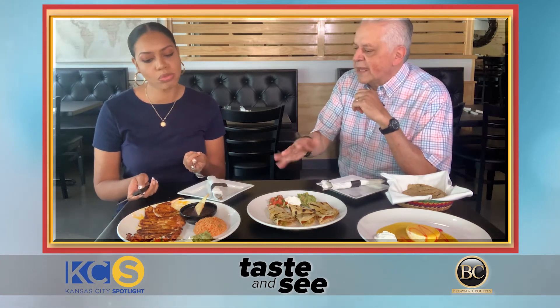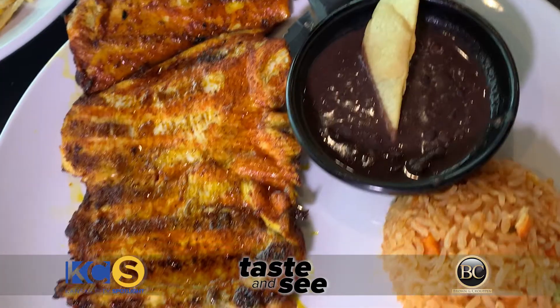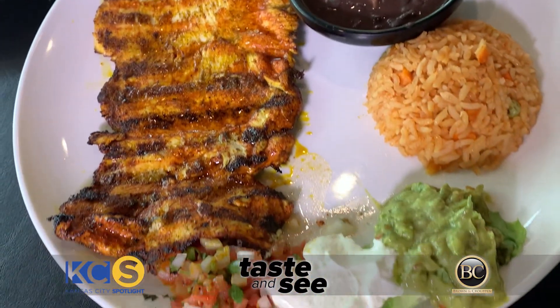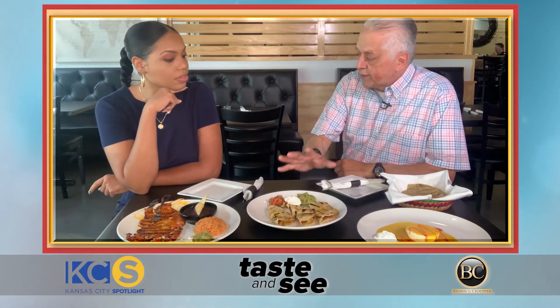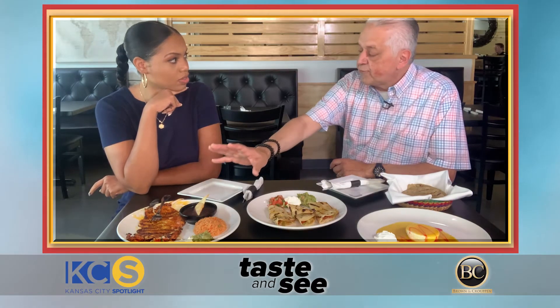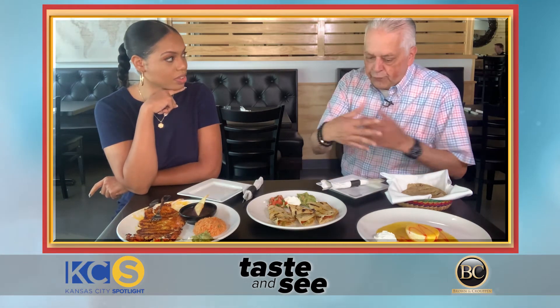We don't pound it, we seal it — that's the reason it's so nice and so tender. This chicken almost melts in your mouth. This is South Mexico and the Yucatán Peninsula. This is for the center of Mexico, this is for the Maya, this is for the Aztecs, and this is for the fusion of Spanish and Mexican.